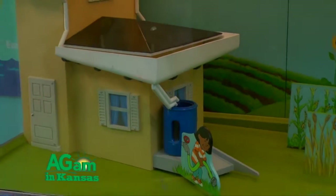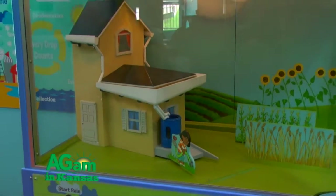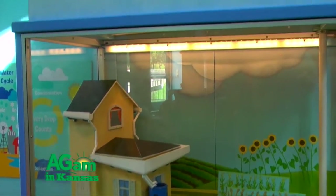From there they can go learn all about some of the natural resources that really help make agriculture possible. There are things with wind and weather and about the water cycle.